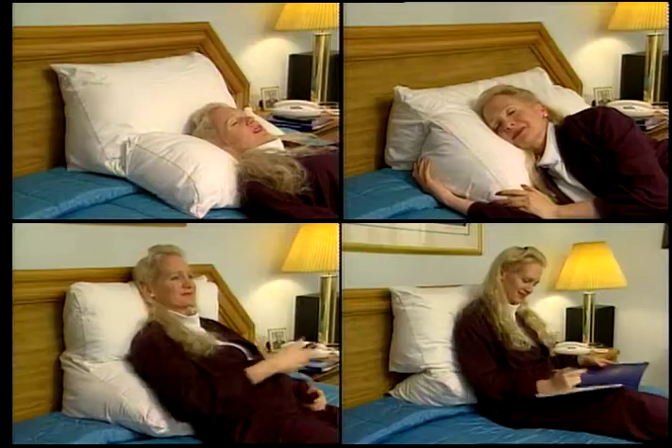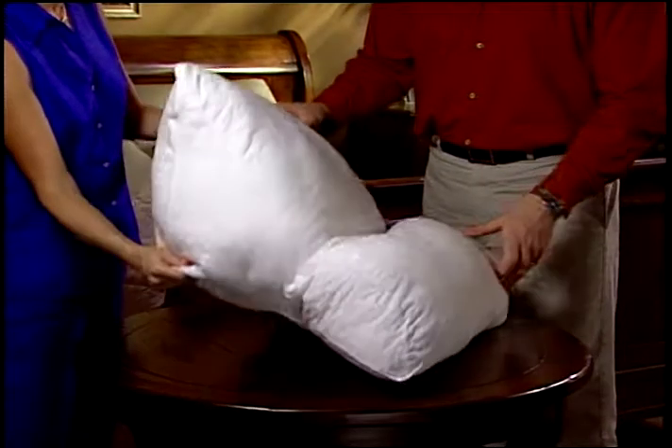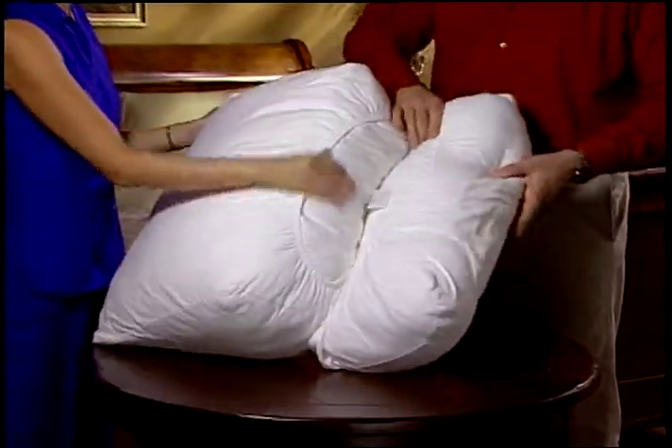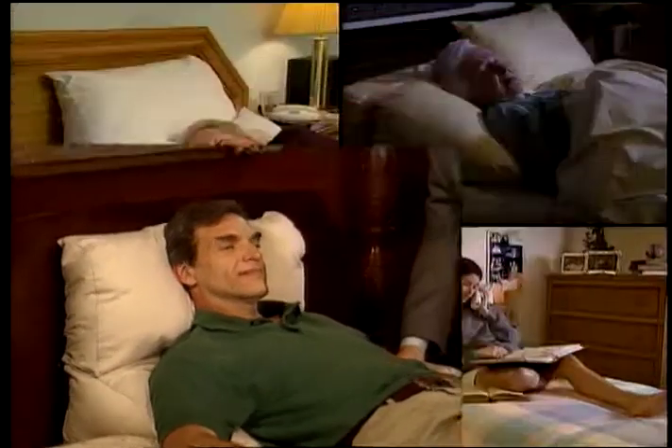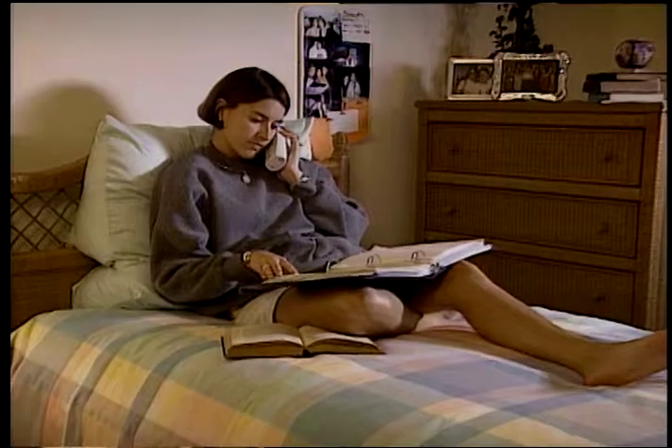Get your Pillow Rest now, but wait — call in the next 10 minutes and get the 100% soft cotton jersey pillow case absolutely free with your order. Pillow Rest, it's like getting four pillows in one plus a plush soft pillow case, all for this great low price.